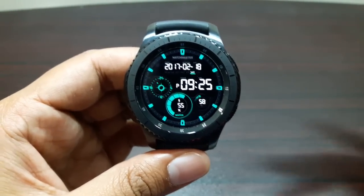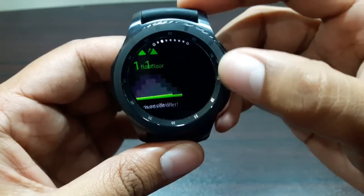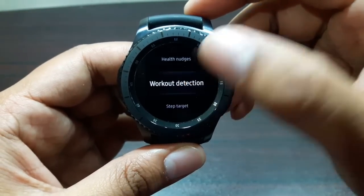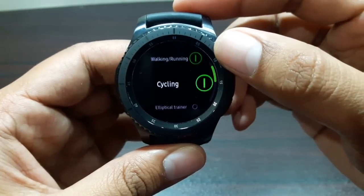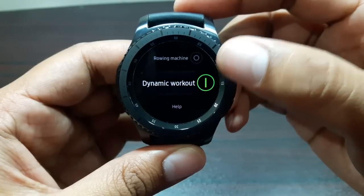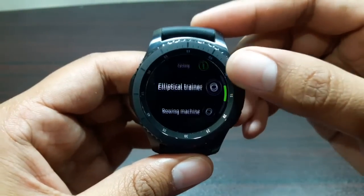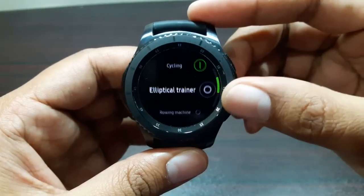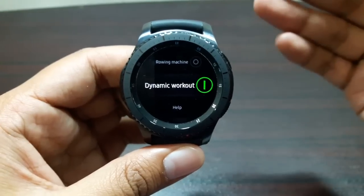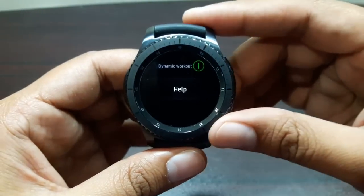It will also provide you with some stats. To turn this feature on, simply go into Settings, then the S Health app, and in Settings you will see an option called Workout Detection. In Workout Detection, you can turn these features on: walking, running, cycling, elliptical trainer, rowing machine, and dynamic workout. Dynamic workout covers anything not listed — so any activity other than those specific ones will fall into dynamic workout and it will still be detected.